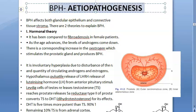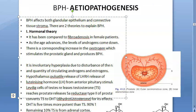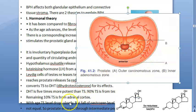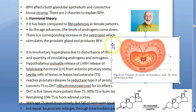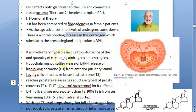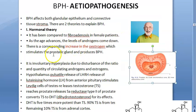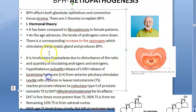Now, etiopathogenesis — why does BPH happen? The area around the urethra is sensitive to both estrogen and androgens, whereas the outer portion is less so. As men age, there is an increase in estrogen relative to androgens, which stimulates the prostatic gland and produces BPH. There are two theories: the hormonal theory and the neoplastic theory.